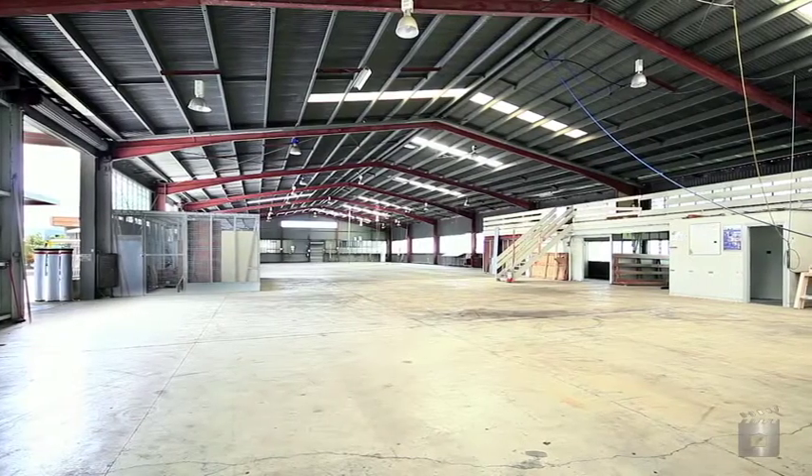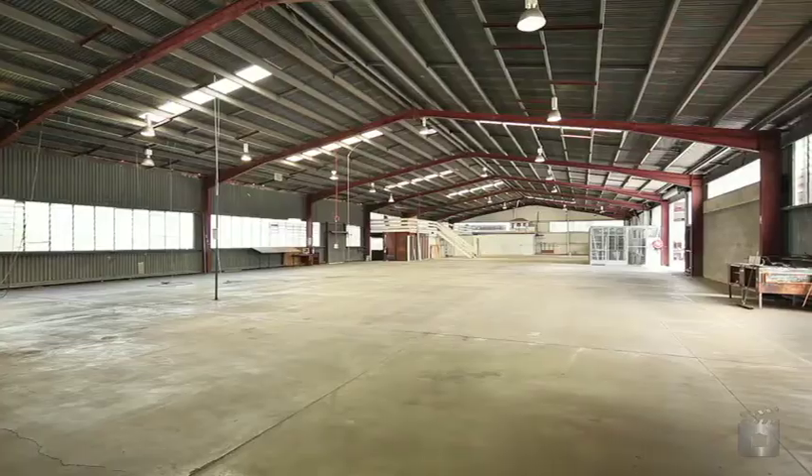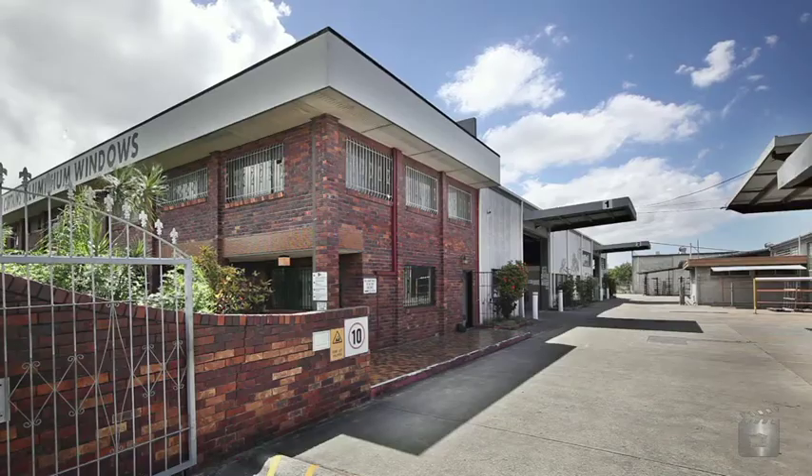The lettable area of 3,544 square metres can be found over three separate buildings. The buildings can be leased on an individual basis, or the site can be leased as a whole. Contact me today to arrange an inspection.